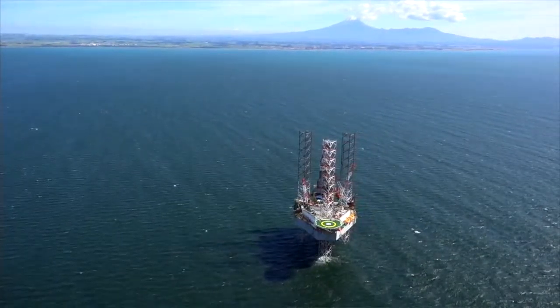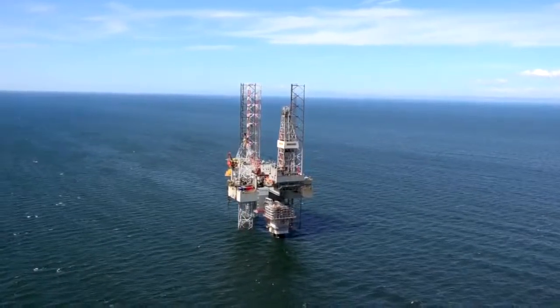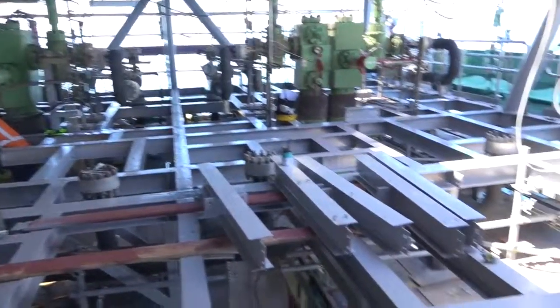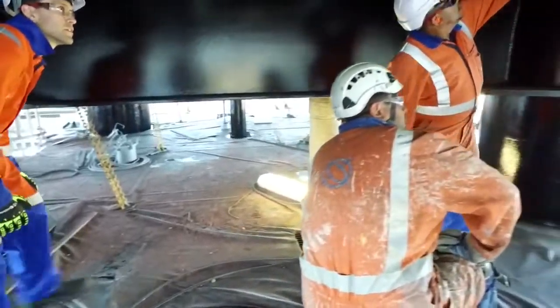In 2015, Shell New Zealand refurbished its Pohokura offshore platform, which services New Zealand's largest natural gas resource. More than 100 workers were housed temporarily on a rig beside the platform as they painted the entire structure and overhauled equipment and wells.